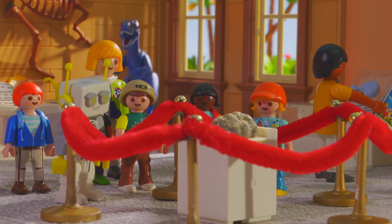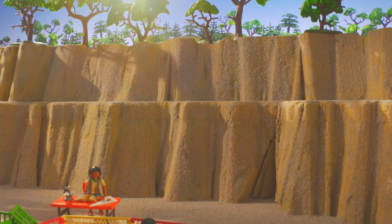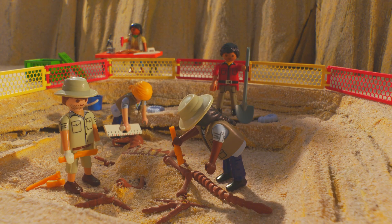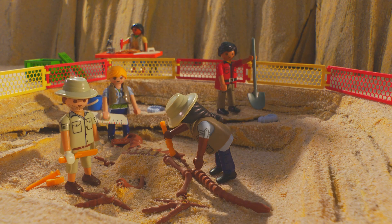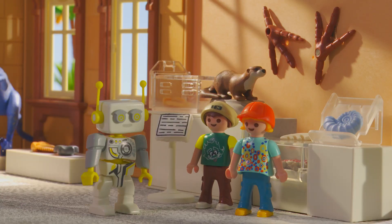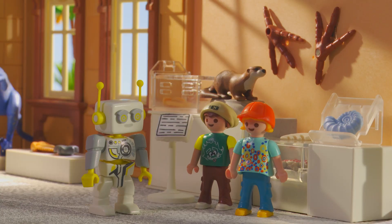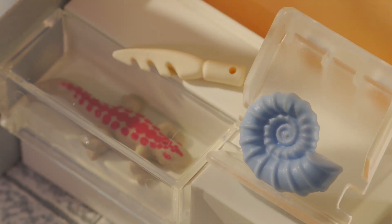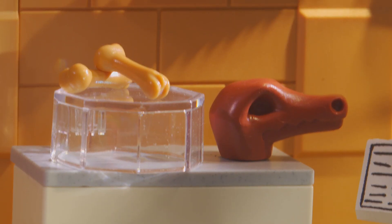What is a paleontologist, Robert? A paleontologist is a scientist who studies old and sometimes extinct plants and animal fossils, such as dinosaurs. And what is a fossil? A fossil is the word we use to describe the remains of living things that are more than 10,000 years old and have turned to stone.